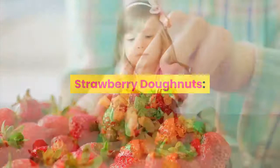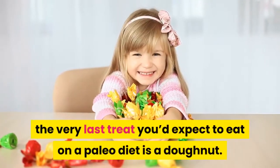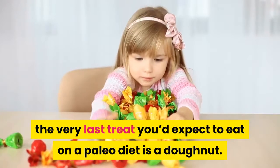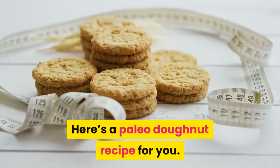Strawberry Donuts. With heavily processed wheat flour and sugary additives, the very last treat you'd expect to eat on a Paleo diet is a donut. But donut lovers, rejoice! Here's a Paleo donut recipe for you.